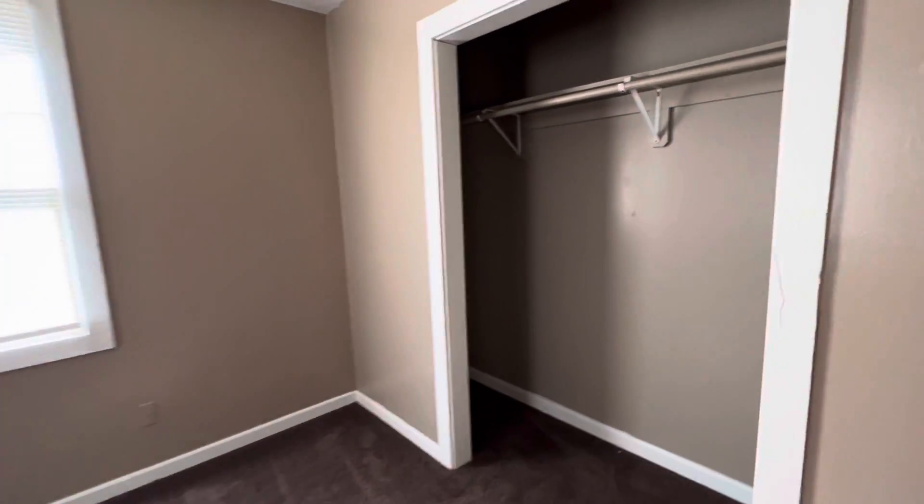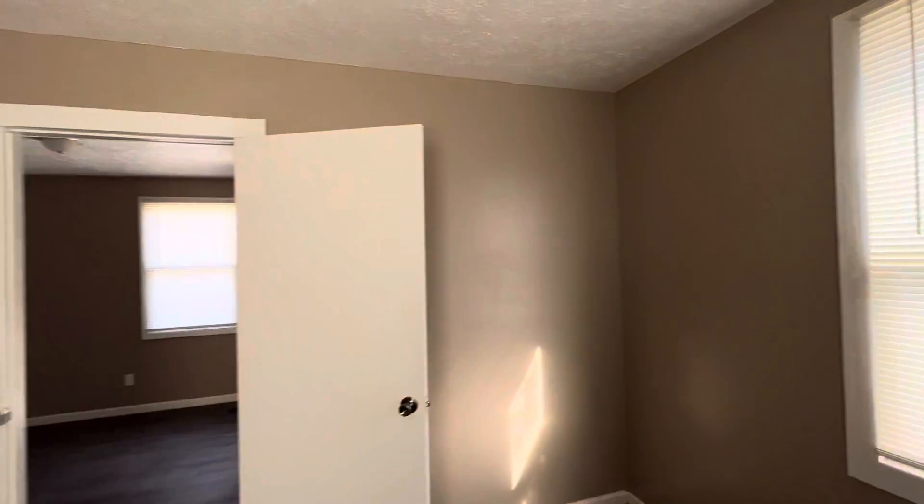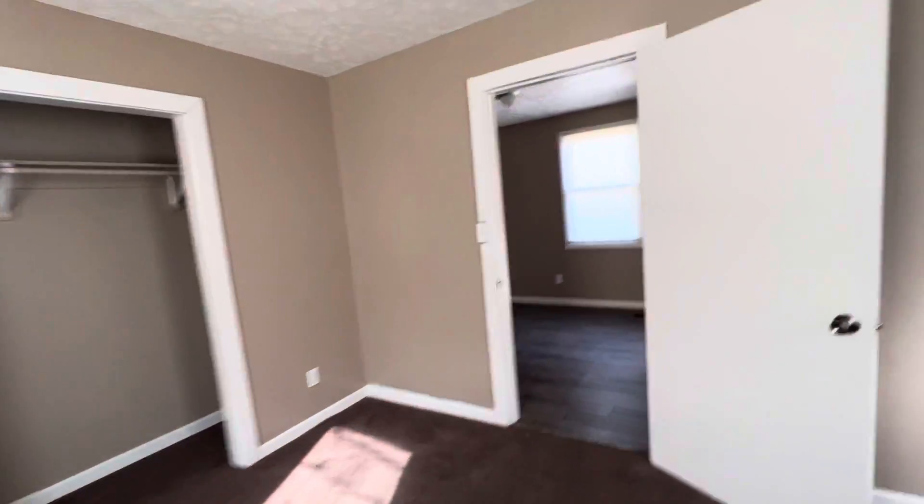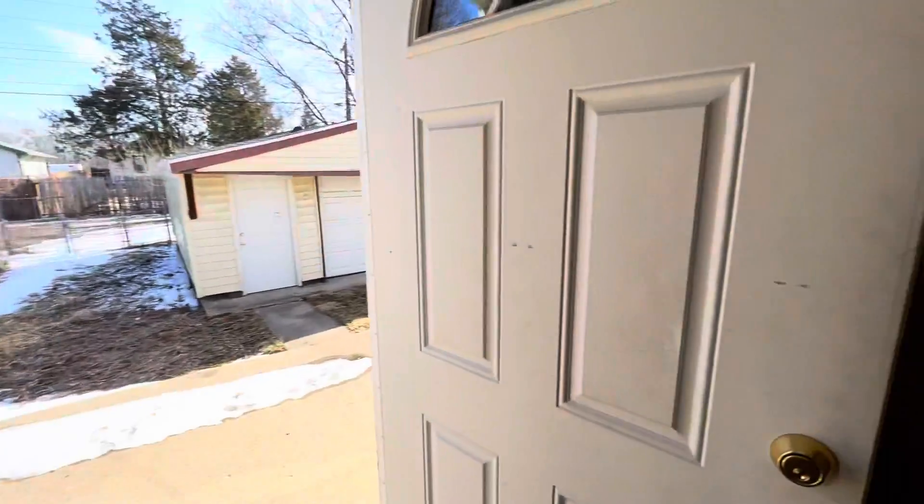The back bedroom here has the same carpet — it could be replaced but doesn't need to be; it's in good condition. We also have a laundry room and a mudroom/storage area in the back — everything's all set up.